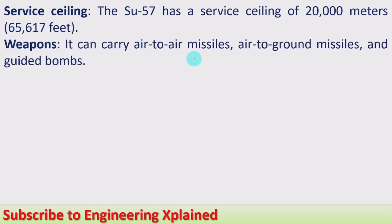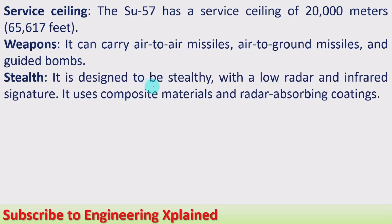Weapons: it can carry air-to-air missiles, air-to-ground missiles, and guided bombs. Stealth: it is designed to be stealthy, with a low radar and infrared signature. It uses composite materials and radar-absorbing coatings. Therefore, this fighter jet cannot be easily detected by enemy radars.